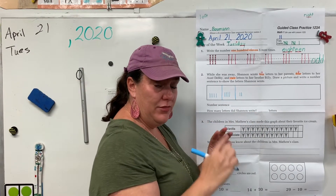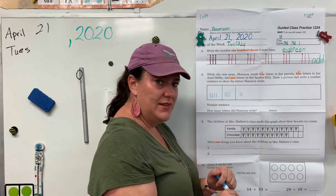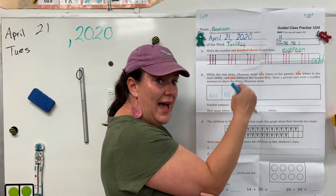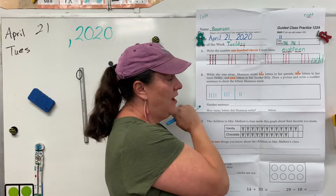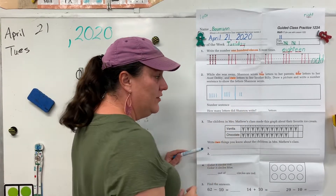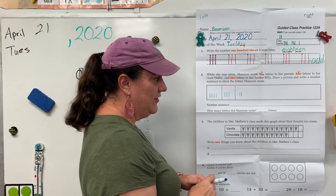So this is a problem where we have three add-ins. We've been practicing three add-ins at the bottom of our paper most days. Now we're doing three numbers we're adding together in our word problem. Alright, see if you can come up with your addition sentence. Pause it and give it a try, then come back and check your answer.